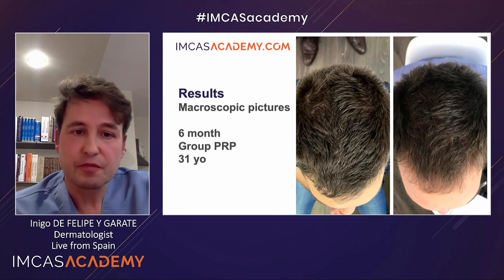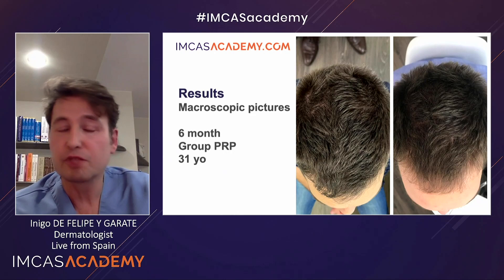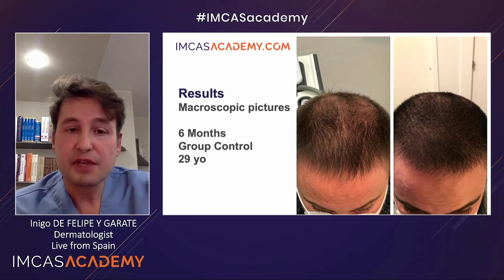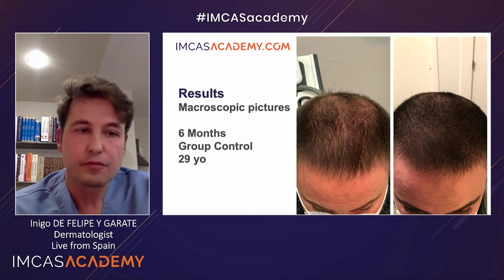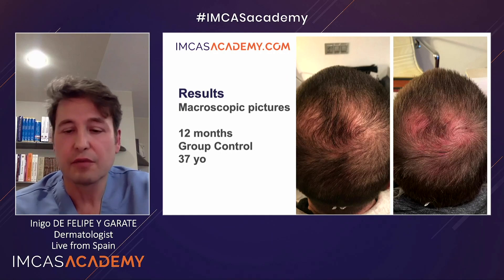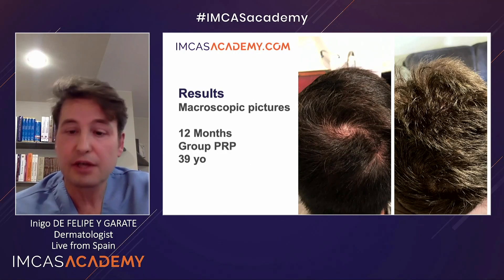This is one of the first results — a patient following a six-month treatment with oral treatment plus PRP. This is a 31-year-old patient; the picture on the left is the after and the picture on the right is the before. You can see very interesting hair growth, especially in the front area. Here is another patient from the control group who only received saline infiltrations and oral treatment with dutasteride and minoxidil — we can see a slight increase. Another patient 12 months after treatment in the control group, a 37-year-old, shows a slight increase. A 39-year-old patient receiving PRP shows a clear increase in hair density.